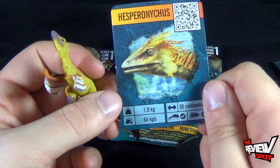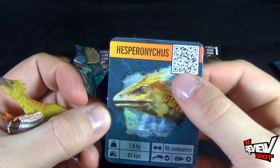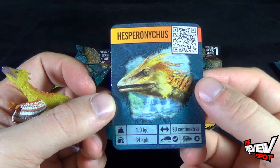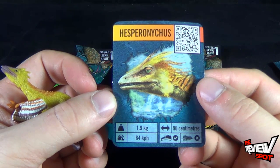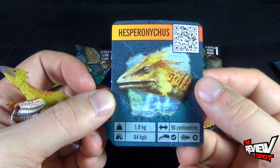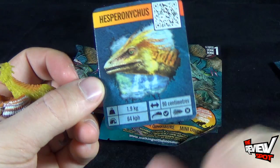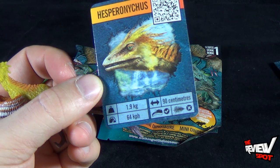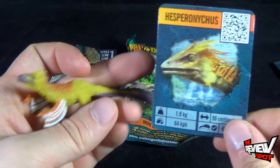This is Hesperonicus. There's a little QR code if you want to scan that. It's 90 meters long, 1.9 kilograms, and can run up to 64 kph. It is apparently a carnivore, and it also eats plants — which makes it, I guess, an omnivore. Science is a wonderful thing.